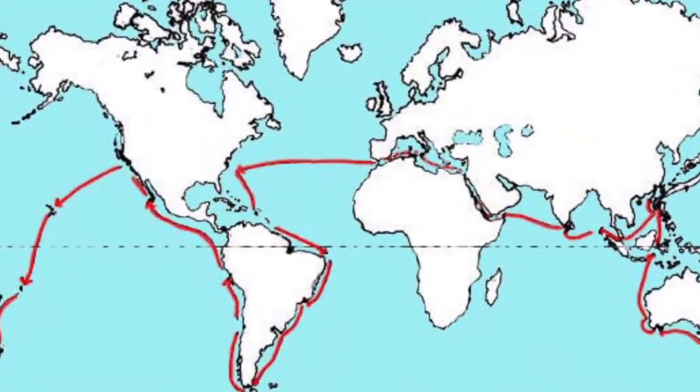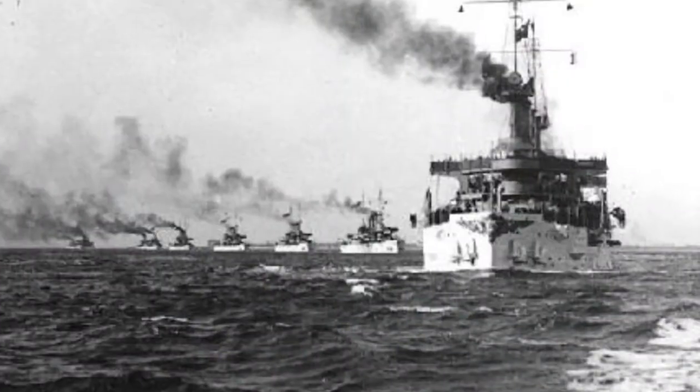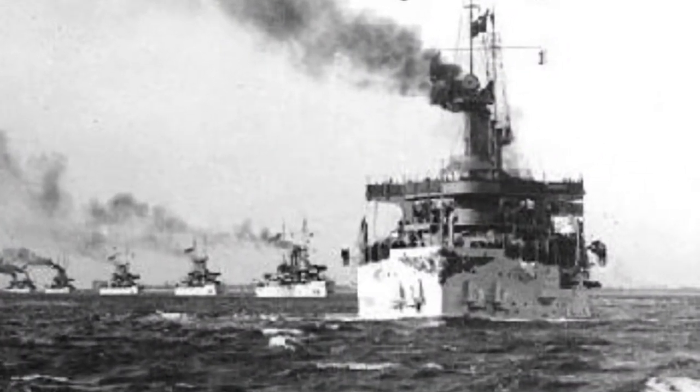Number 4. The Voyage of the Great White Fleet. It took 14 months and showed to the world that the US had become a major sea power. President Theodore Roosevelt ordered the battle fleet to circumnavigate the globe. The fleet consisted of 16 new battleships from the Atlantic Fleet and were painted white as a display of peace.